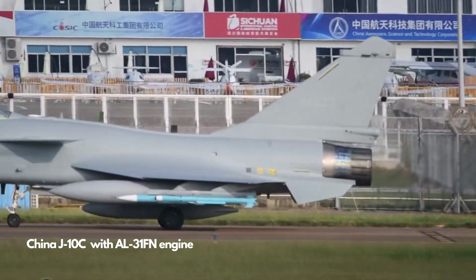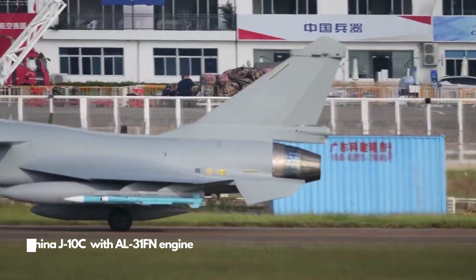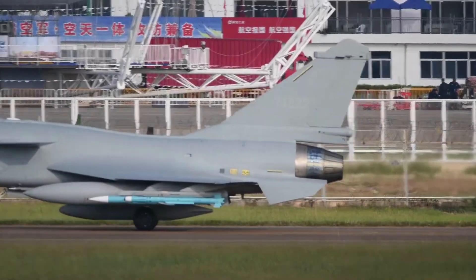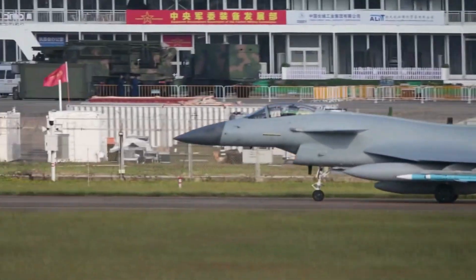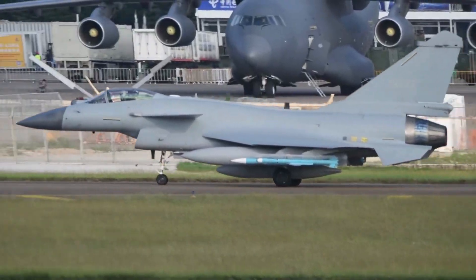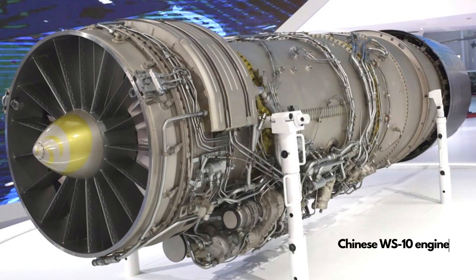Compared with the AL-31FN, the Pakistan J-10CP's WS-10 engine has better thrust, optimized thrust characteristics, improved reliability, and is easier to maintain. Even though Chinese J-10C fighters do not use this engine, the J-11, J-16, and J-10A have been using WS-10 engines for years, making it a mature choice for Pakistan.